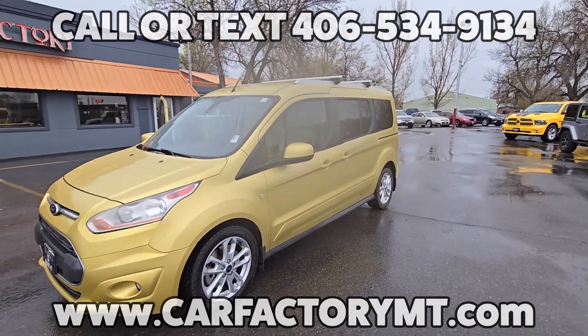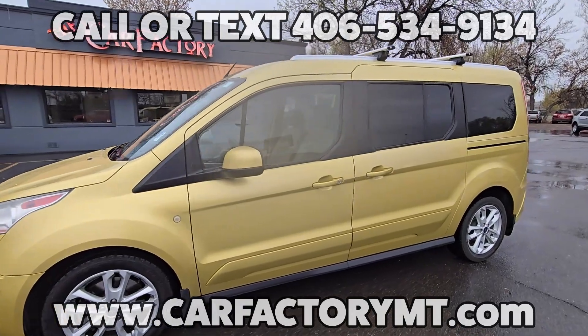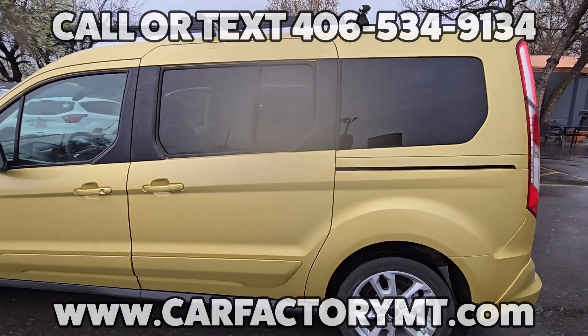Are you looking for the perfect vehicle to take your family on a road trip this summer, or a handy helper to get items from the hardware store? This 2014 Ford Transit can do both.